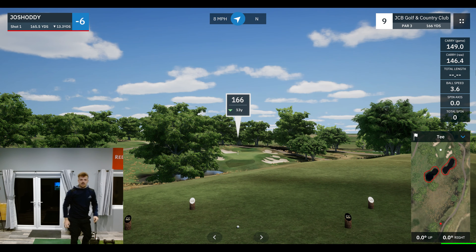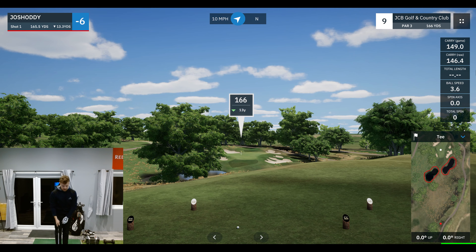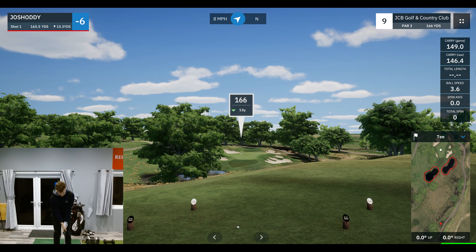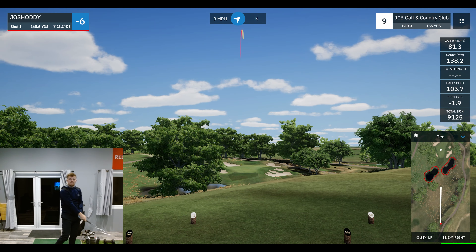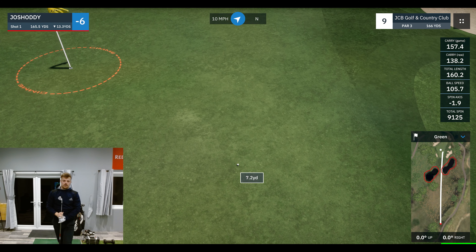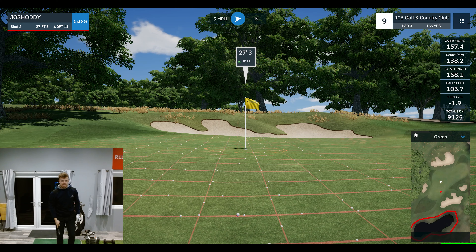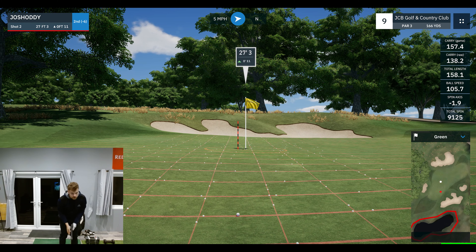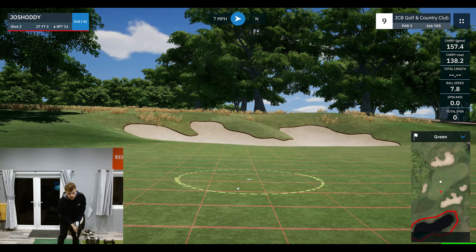Here we go — six under coming down the last hole of the front nine. Let's go with a soft 9-iron, just try a little smoothie. This one's got to go — stay there. Could this be going off the front edge? No it's not — we'll take it. 27 feet up 11 to finish the front nine. 38 feet — roll it in sunshine. Don't leave it short.